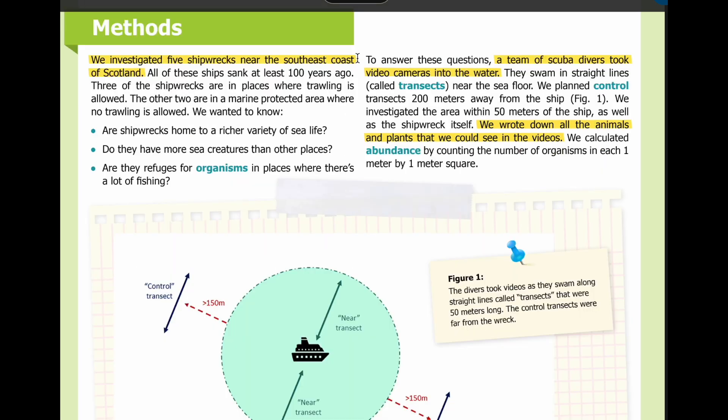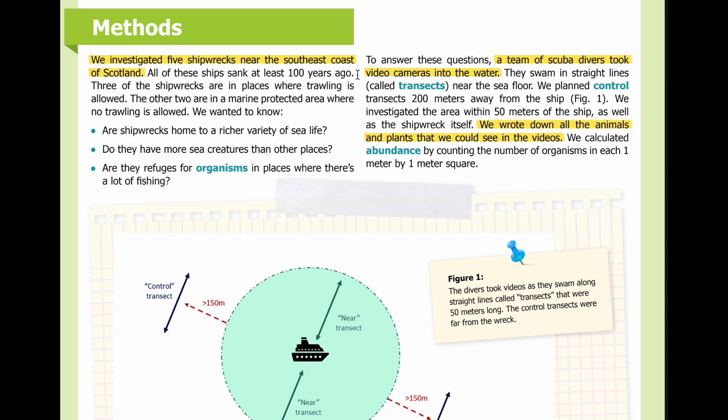Methods. We investigated five shipwrecks near the southeast coast of Scotland. All of the ships sank at least 100 years ago. Three of the shipwrecks are in places where trawling is allowed. The other two are in a marine protected area where no trawling is allowed.